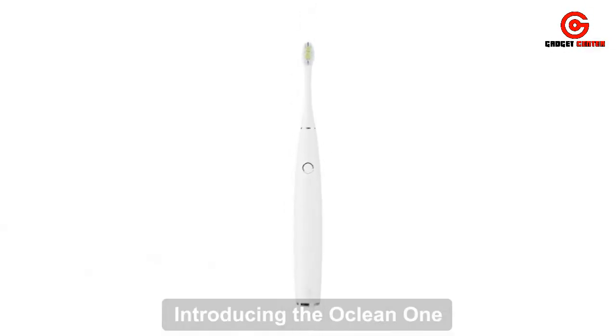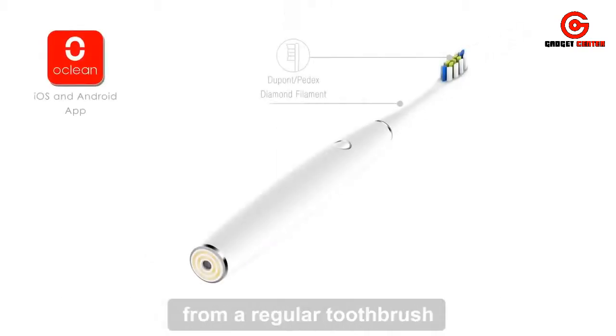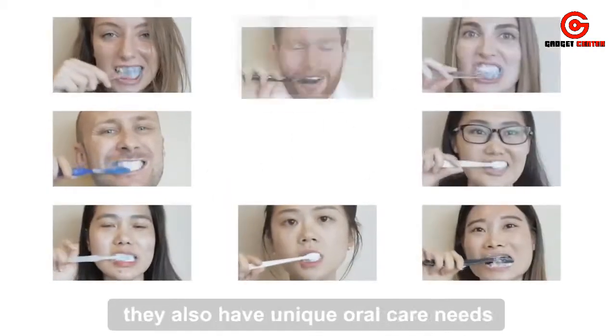Introducing the Oclean One, a smart sonic electric toothbrush. We've pushed the limits of what you can expect from a regular toothbrush, constantly aiming to improve your oral health with a customized brushing experience — because everyone has a unique set of teeth and unique oral care needs.